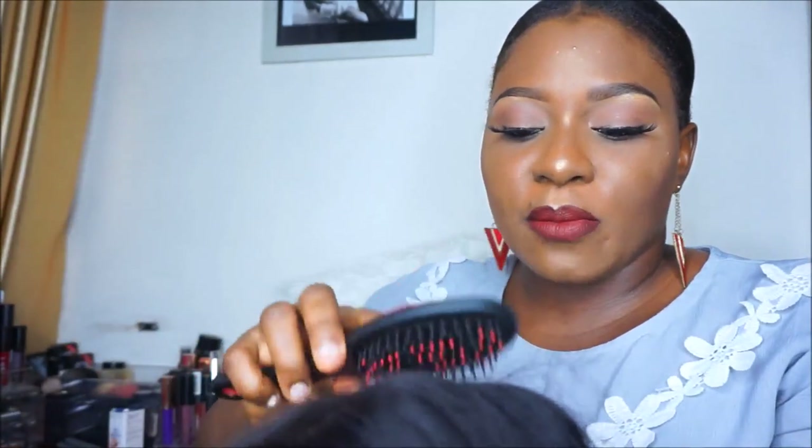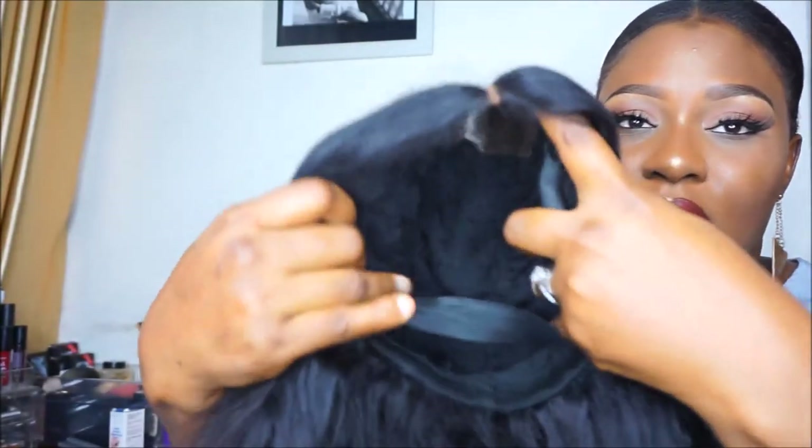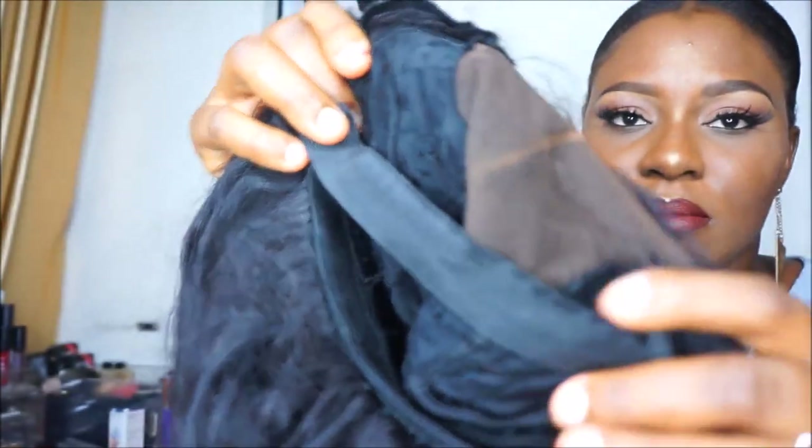If you want the hair made into a wig for you, you would send them a measurement of your head from ear to ear and they'll make a custom band just to fit your head. This wig fits my head so well — it doesn't fall off, it doesn't even threaten to fall off. Breeze cannot blow it. This is how the inside of the hair looks — it's so neatly made.